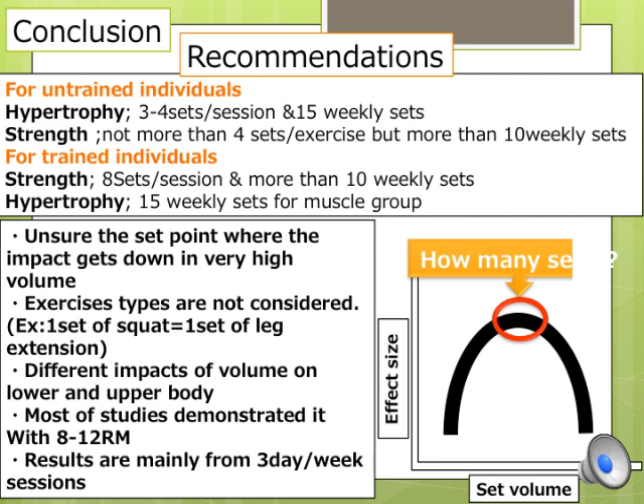For example, 1 set of squat and 1 set of leg extension are both counted as 1 set, even though they induce different mechanical stress and subjective difficulty. We should also consider that training volume has different impacts on lower versus upper body. These findings are based on 8–12 repetition max intensity, so when training with heavier or lighter weights, set volume should be adjusted. More sets may be needed for 1–5 rep max intensity training, and fewer sets for 15–20 rep max intensity. Additionally, these results come from 3-days-per-week training frequency, so trained individuals working out 5 days per week may need more or less volume, but this is unsure.